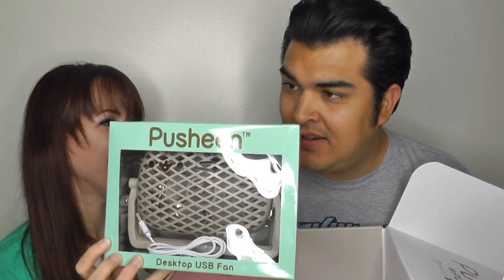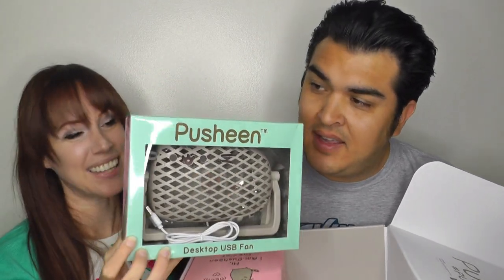USB desktop fan. That's cool — that's insane. We can use that where we live, in Southern California, where everything's melting or on fire. Pusheen has really good stuff, like stuff you would never anticipate getting. Like, let's make a fan that's shaped like a Pusheen. Last year there was a Bluetooth speaker that looked like a Pusheen, and that was amazing too.